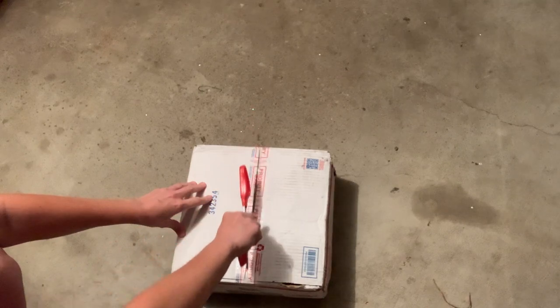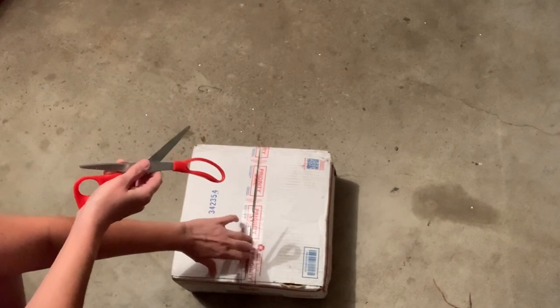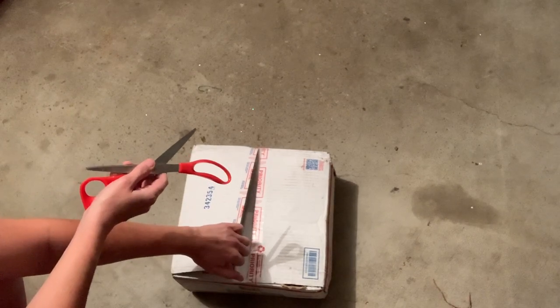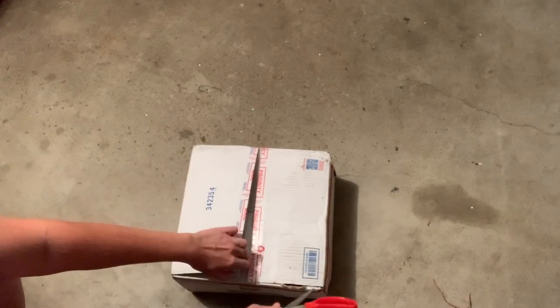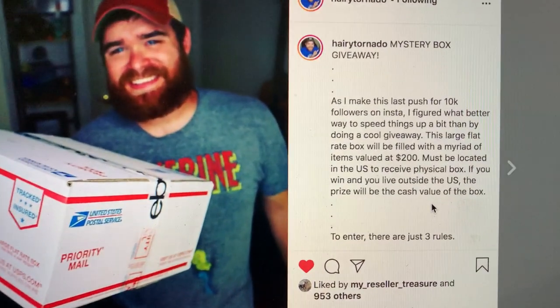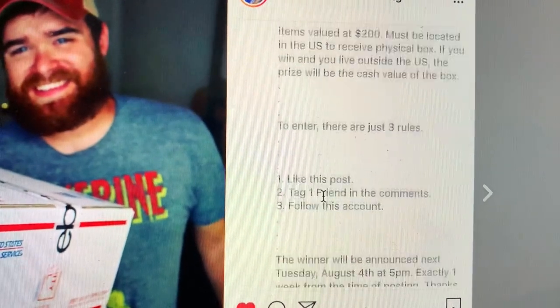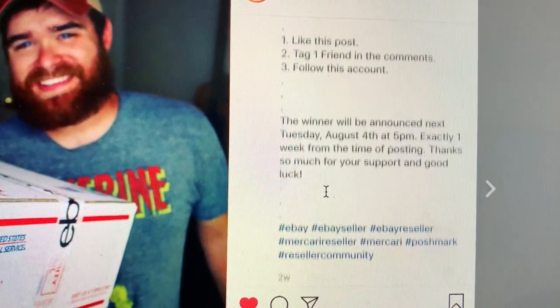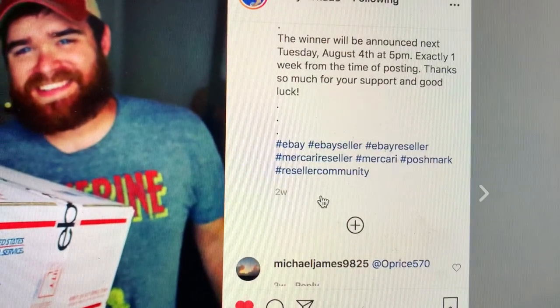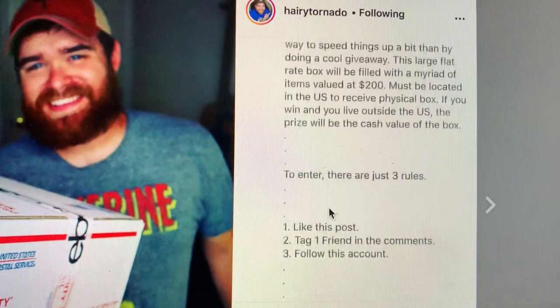If I remember correctly, the approximate value of items would be like $200 resale value. Here is the actual drawing that I won on Instagram — you can see the rules there. Definitely go follow Harry Tornado on Instagram. Let's get this box open.